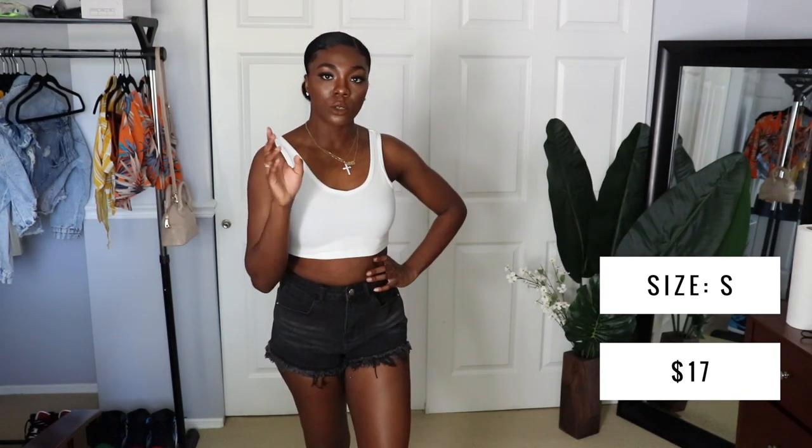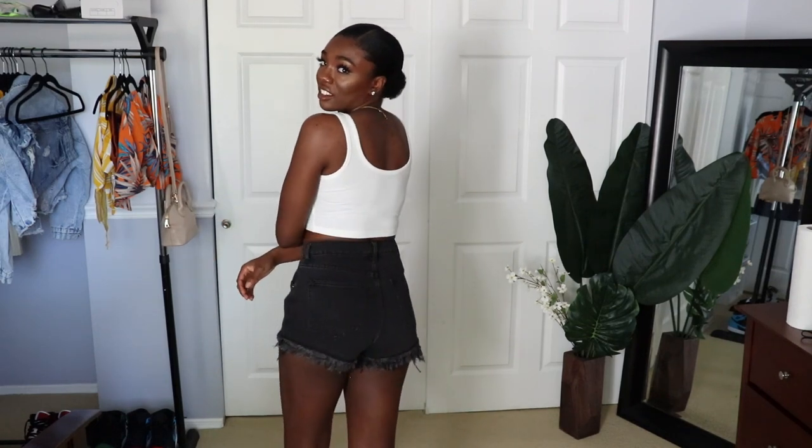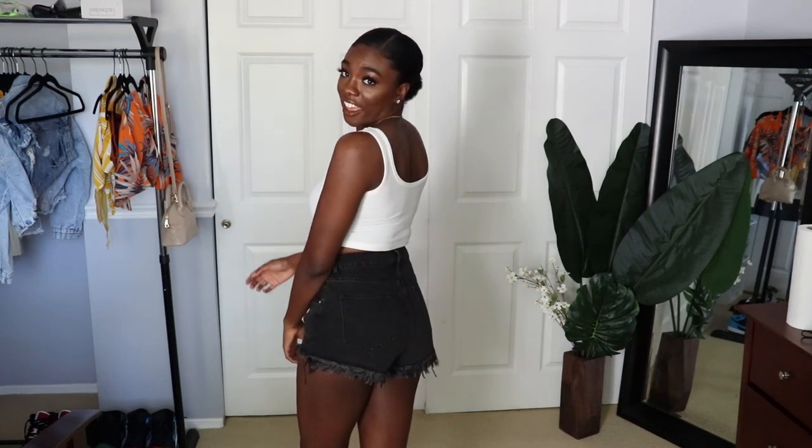These are the next pair — just some shorts. I got two pairs of shorts because I haven't bought shorts in years. I'm not feeling these though. They're more cheeky than I would want them to be, and they do absolutely nothing for the back — it's just flat.